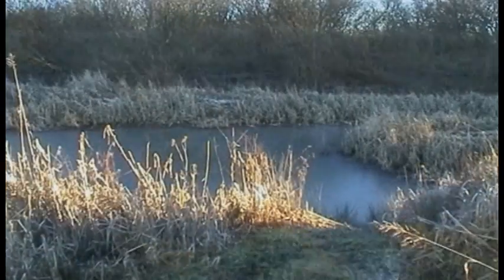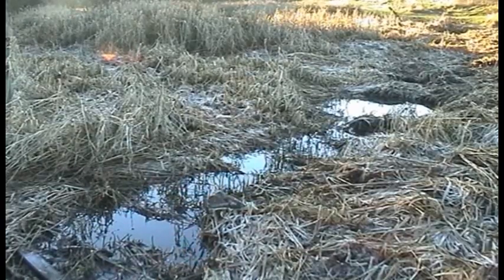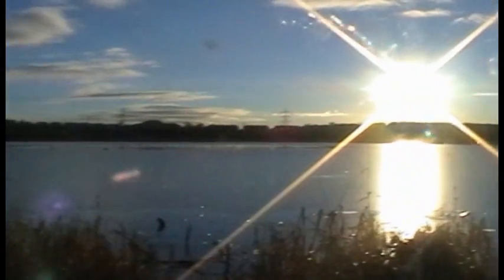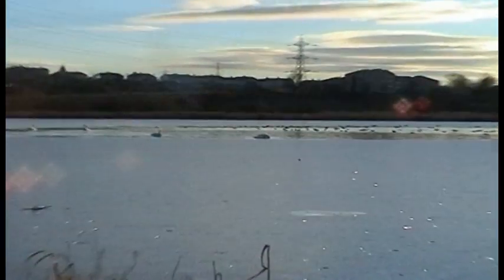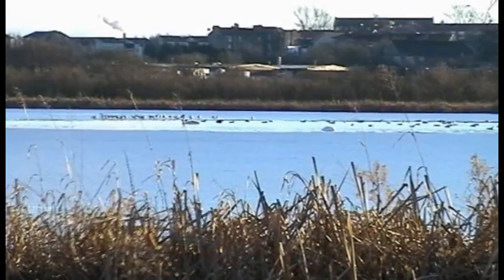Historically, these fens and bogs formed part of an extensive system of lochs and marshes that ran across the west-central belt of the Scottish lowlands. Currently at 78 acres in size and 50 metres above sea level, the loch was originally thought to occupy a natural basin of water created by a melting glacier. It's now generally believed that mining subsidence was the more probable cause for the formation of the permanent water body we see today.